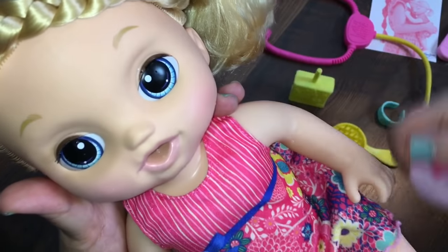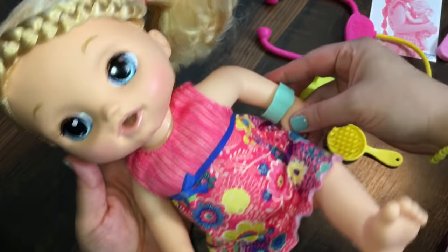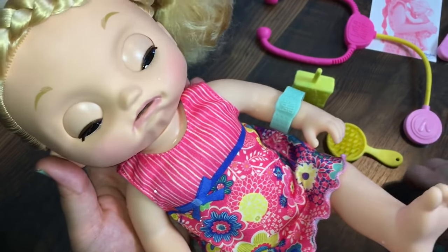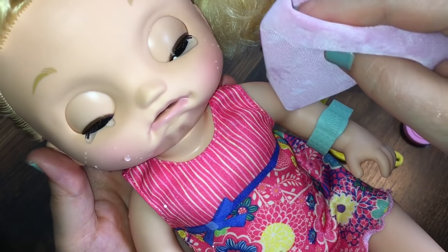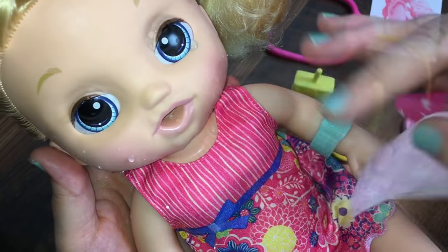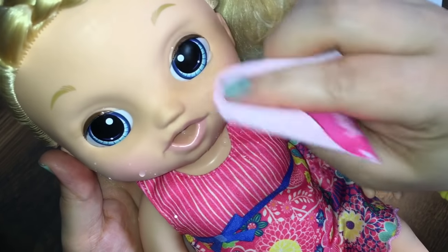Do I have a boo-boo? Oh no — I have your band-aid, we can put it on! There, get your band-aid on. Bless you! Oh, don't cry, poor baby, are you okay? Don't cry!